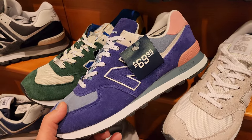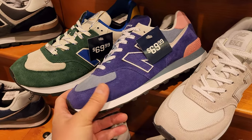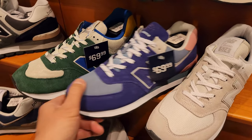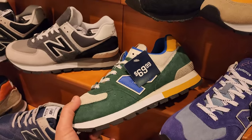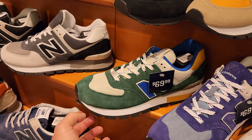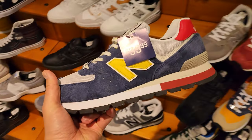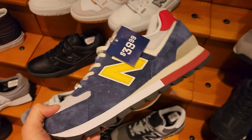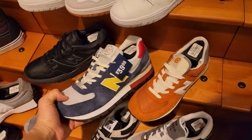The purple one kind of reminds me of the Bodega ones. I regret not picking up the Bodega ones at the New Balance outlet - y'all missed out. They do got some $574s on sale and this one on sale too. This colorway's not bad - I like the suede they use on it. I'm just a fan of these, especially at $40.